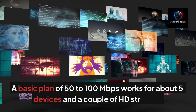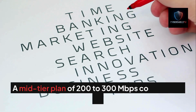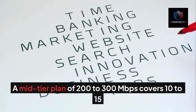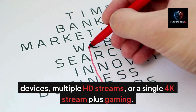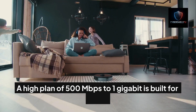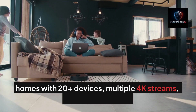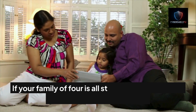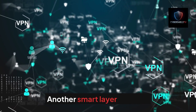Let's talk about bandwidth and household needs. A basic plan of 50 to 100 megabits per second works for about five devices and a couple of HD streams. A mid-tier plan of 200 to 300 megabits per second covers 10 to 15 devices, multiple HD streams, or a single 4K stream plus gaming. A high plan of 500 megabits per second to one gigabit is built for smart homes with 20-plus devices, multiple 4K streams, and heavy gaming. If your family of four is all streaming and gaming, a basic plan just won't cut it.